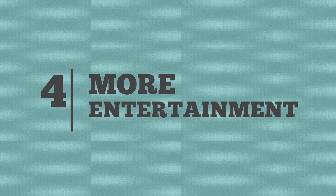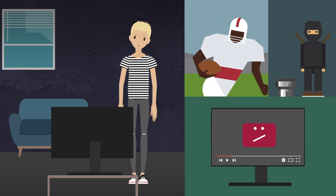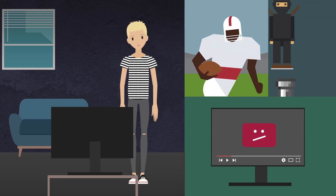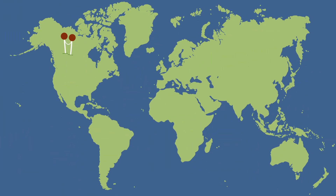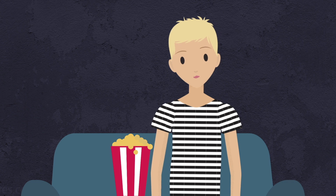4. More entertainment. Do you ever get a craving for a show that's only available on the internet in the U.S.? What about an anime that's only available in Japan? Simply connect to an ExpressVPN server in the country where your media is available and you'll be good to go. And with so many server locations available, who knows what cool new shows you'll find?